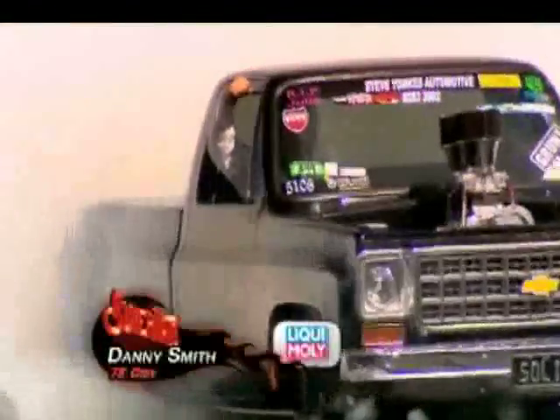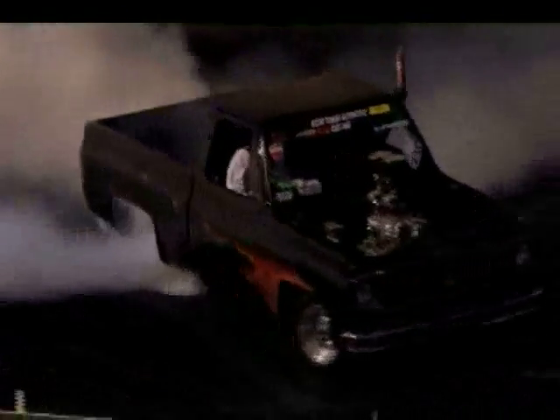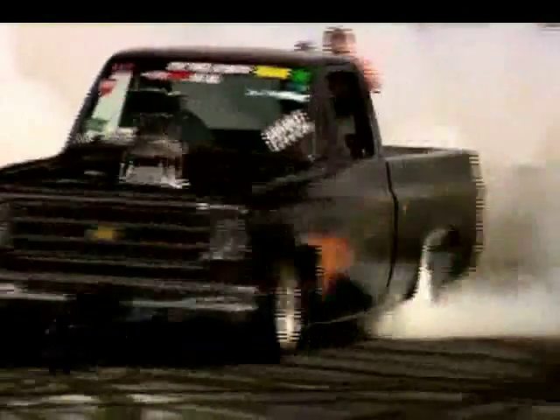Danny Smith's Big Black Chev was a real crowd pleaser. However, a loss of drive to wheel speed and then tyre smoke cost him a chance of making the all-important final five. But he still went hard to the finish with the engine cooling system begging for mercy.